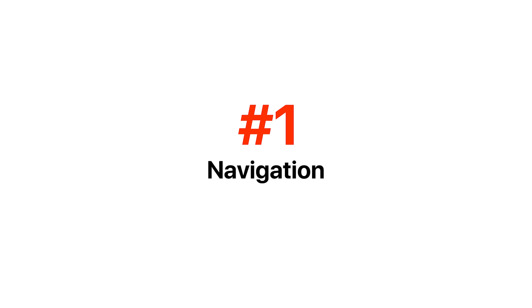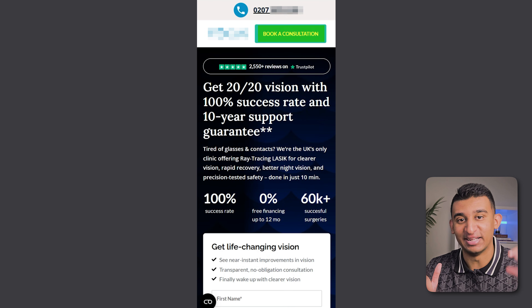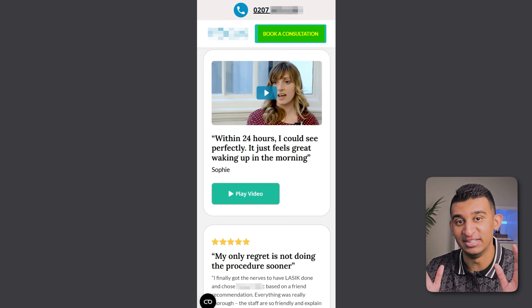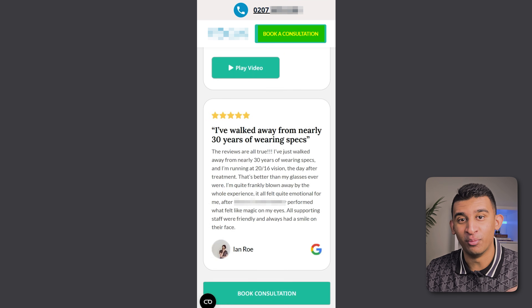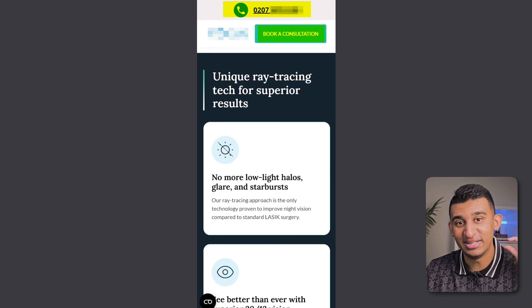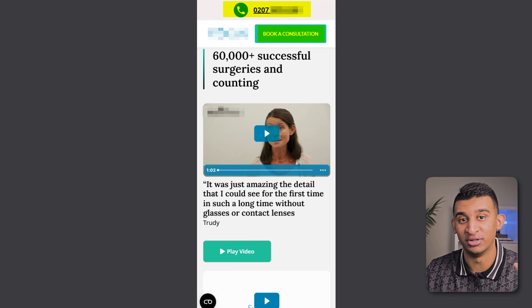Starting at the very top is the navigation. Super easy low-hanging fruit that you should be implementing instantly is having a sticky call to action button that sticks with you as you scroll throughout the page, so that somebody can easily convert at any stage of the page. Another no-brainer is simply having a sticky phone number that sticks with you throughout the page so that somebody can click it and immediately get in touch with the sales rep or your support team. We found that both of these work extremely well consistently in just about every single niche — from lawyers to bookkeepers to contractors to trades to surgery.